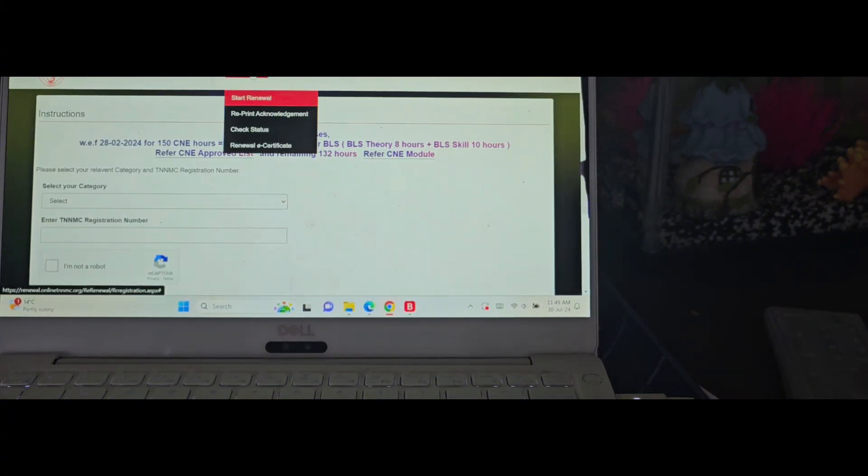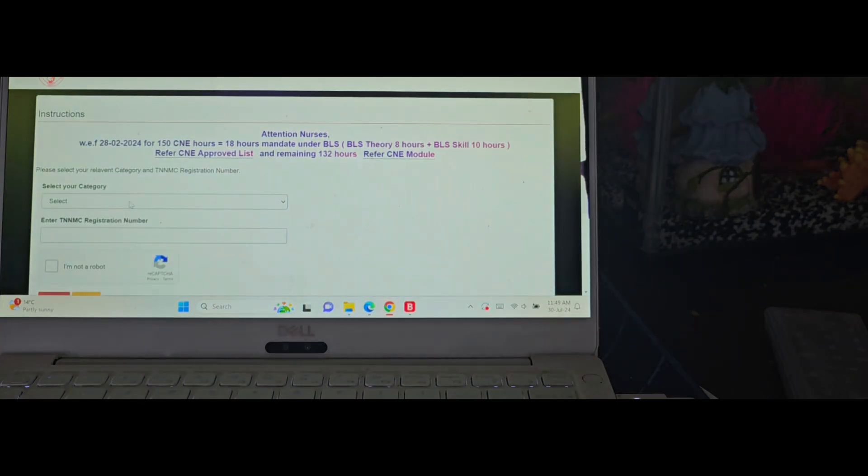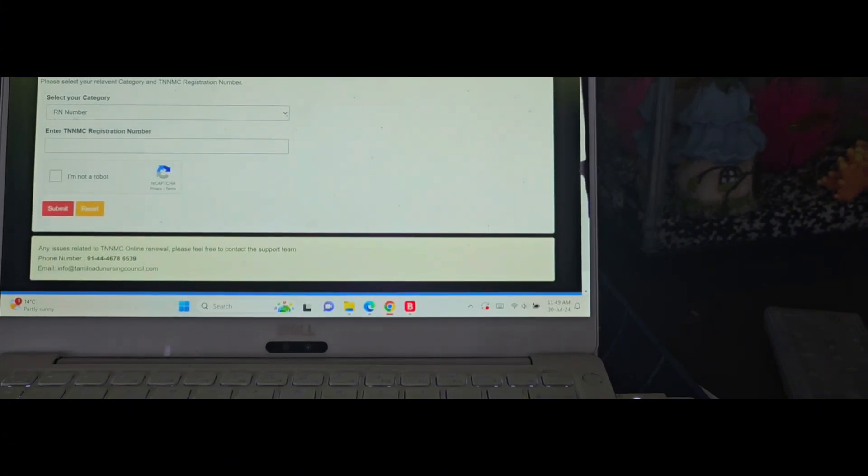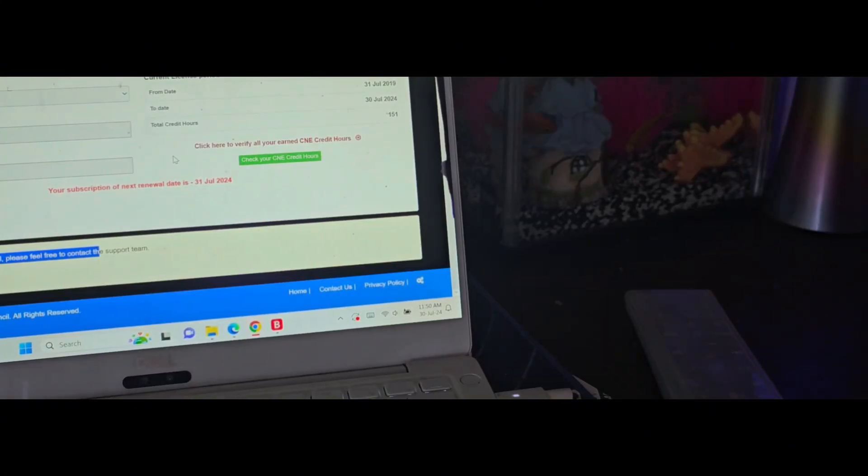On the Tamil Nadu Nursing Council website, go to 'Start Your Renewal' and select your category — you can enter your RN number or RM number. If you are a GNM nurse you have both an RN and RM number; just put one of them. Check 'I'm not a robot', enter your RN number, and submit. It will show your current license status. My license ran from 31 July 2019 to 30 July 2024 — that is today — and I have 151 credit hours. You can only renew your certificate after your license expires, so from tomorrow I can do the renewal.